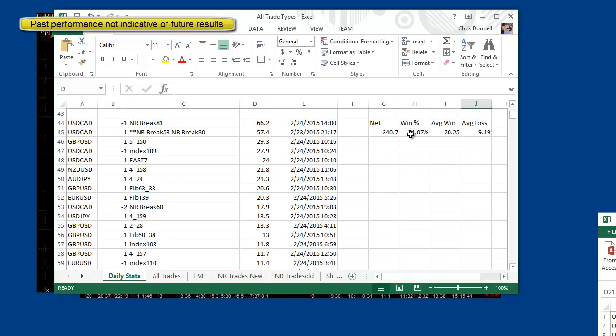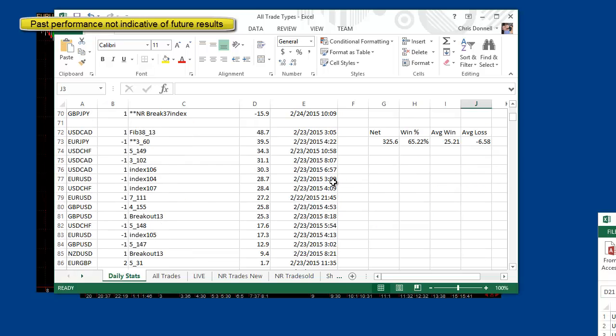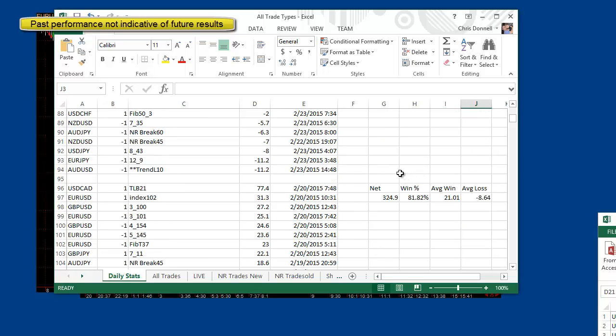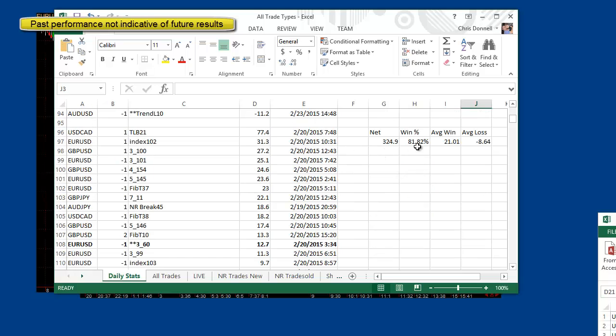Here's the previous day — unbelievable day. Anything over 60% winning I'm very happy with, any amount of pips over 200 I'm very happy with. And again, the average win is twice as big as a loss. Another big day and another great day as well.